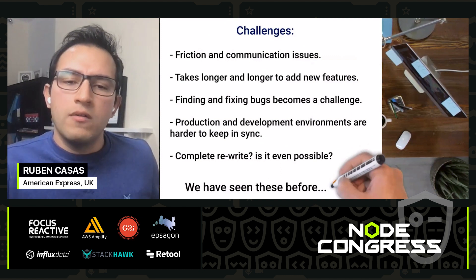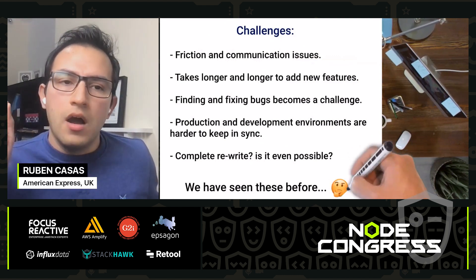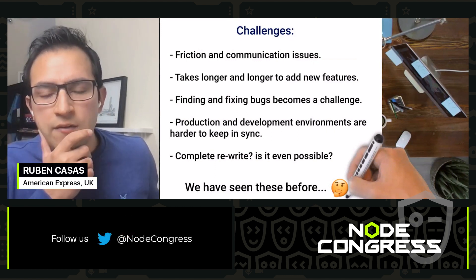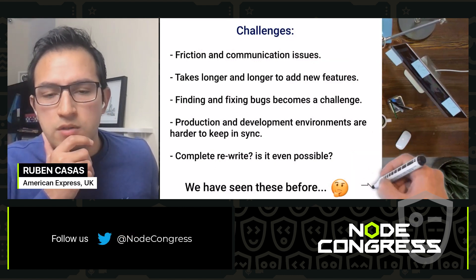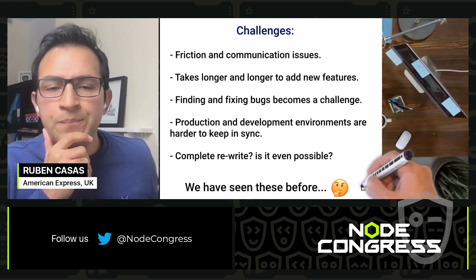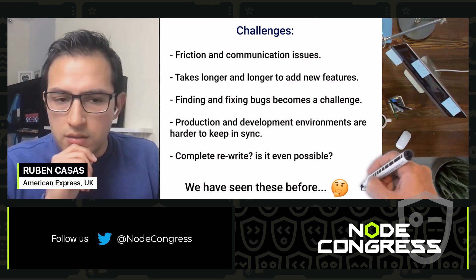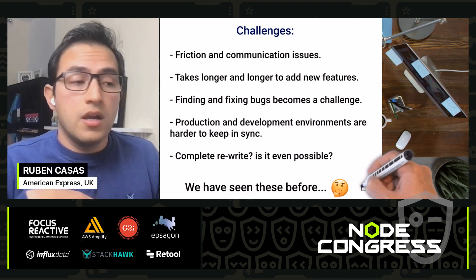Hold on — I think we have seen these problems before. We have seen all these communication issues when we were adopting microservices. So we think: what do we need to do to apply microservices to the frontend to solve these issues?